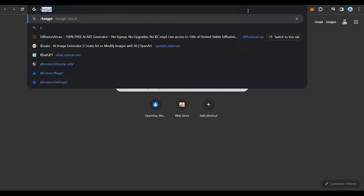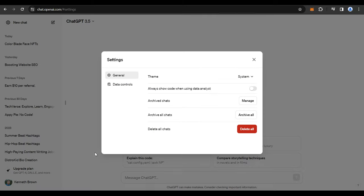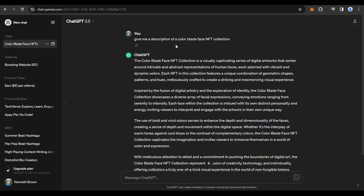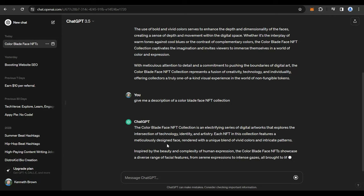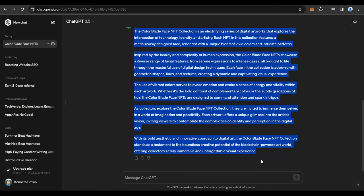Get onto ChatGPT. If you don't have an account, create one using your email address and a password. After you log in, you can go to Settings and click Dark mode for a soothing experience. Then put in a command like: 'Give me a description of a color blade face NFT collection.' ChatGPT will automatically generate a fantastic description. Review it for any errors, edit as needed, copy it, and paste it into the Mintable description box.